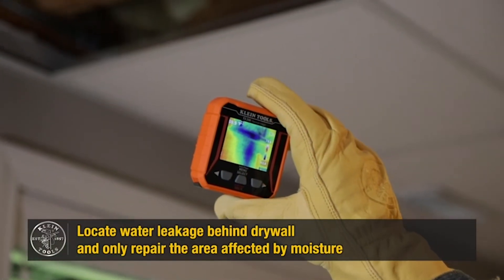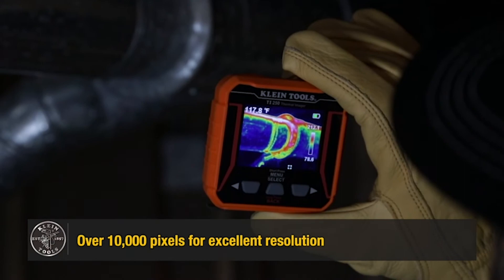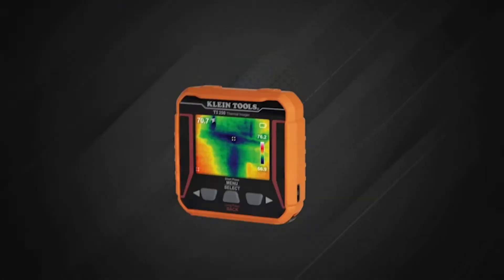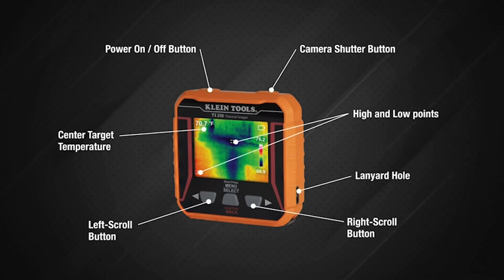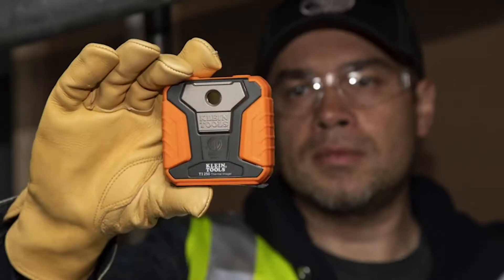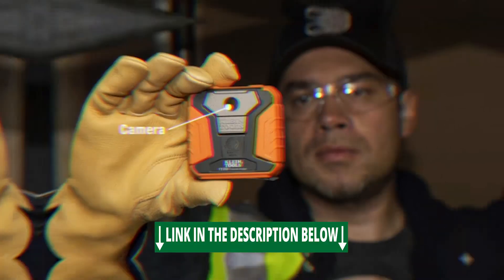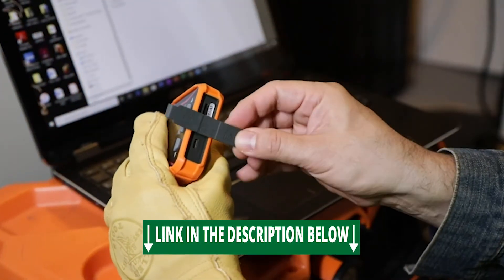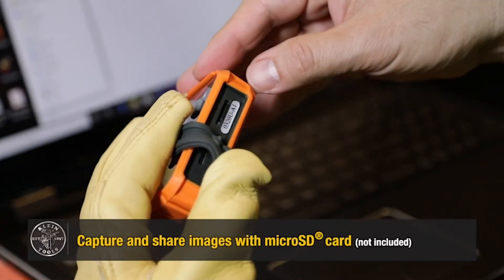Adjustable emissivity from 0.10 to 0.99. Store and share images with optional microSD card. User selectable high and low temperature alarms from -4 to 752 degrees Fahrenheit. Select color palettes to best capture the event. Rechargeable lithium-ion battery. Includes thermal imager, micro USB charging cable, carrying case, and instructions.